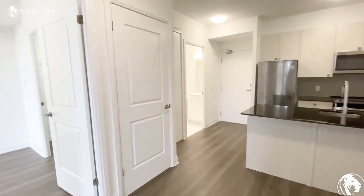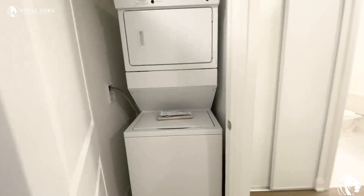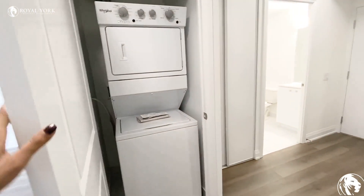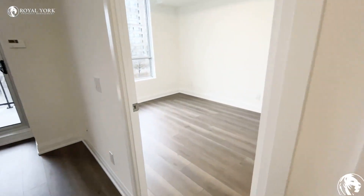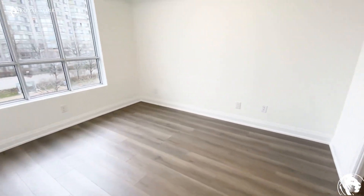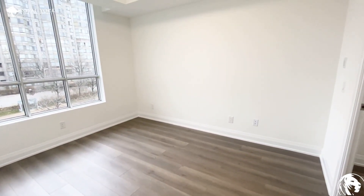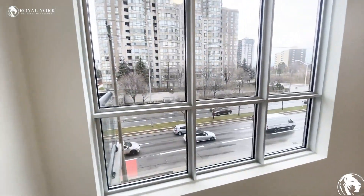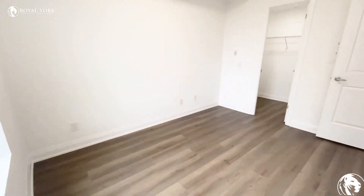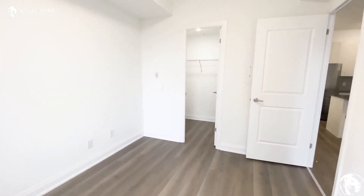Here we have our laundry. This unit is brand new, never lived in before, and it has one bedroom and one bathroom. This is the bedroom — a king-size bed with two nightstands can easily fit, and there's a nice view outside with tons of natural light coming in.